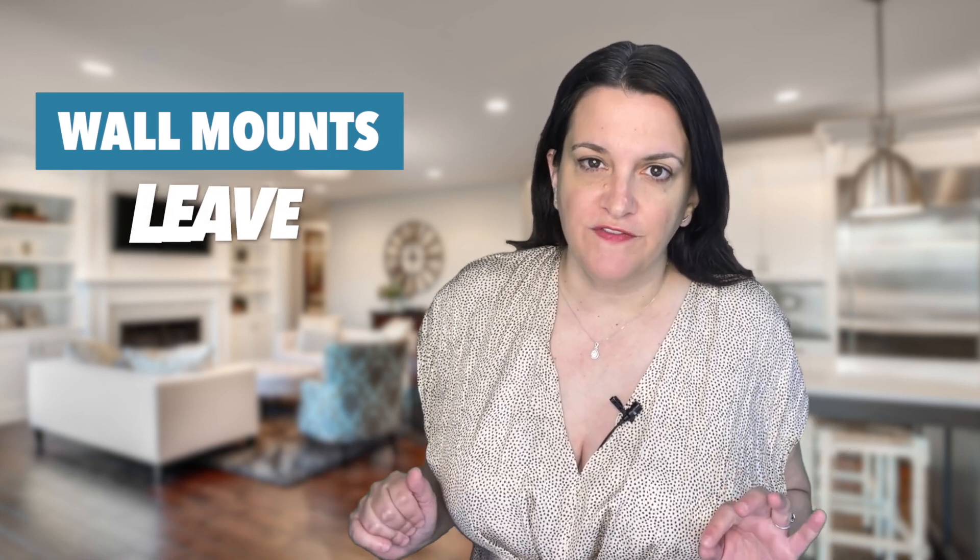Wall mounts: leave. As a rule of thumb, don't leave a holy mess for the new homeowners. So if your 70-inch TV is attached to the living room wall with a mount, it's probably best for everyone if you leave the hardware on the wall rather than leave gaping holes behind. As another option, you could keep the hardware and have a professional fix the wall.